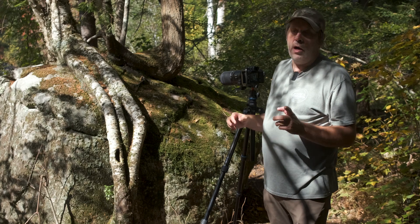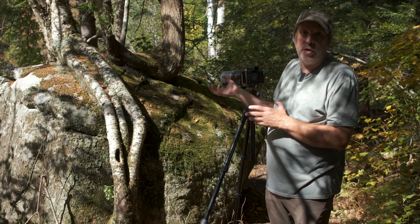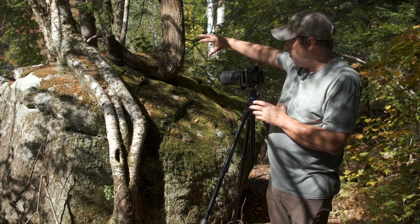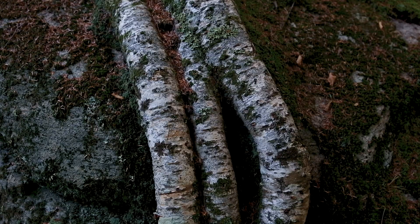So, here's a shot. There's this boulder in the middle of the woods and basically these trees are growing out of the top of the boulder. These three branches of the tree, or roots, have basically found their way down along the side of the boulder and into the ground. Kind of out of the normal, but I thought it would be an interesting composition.